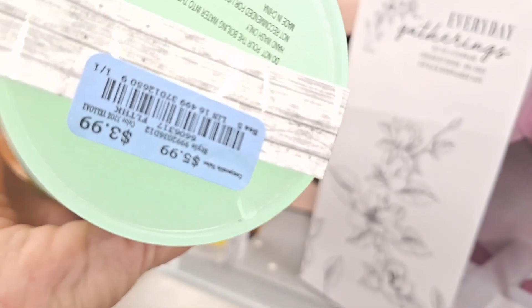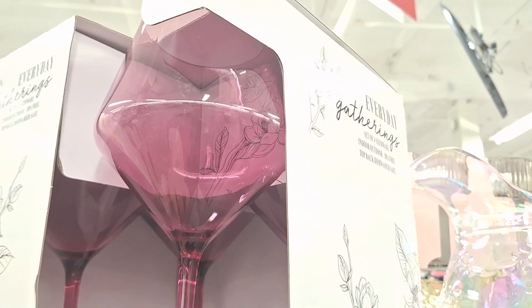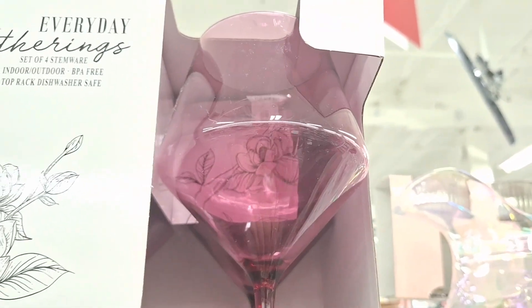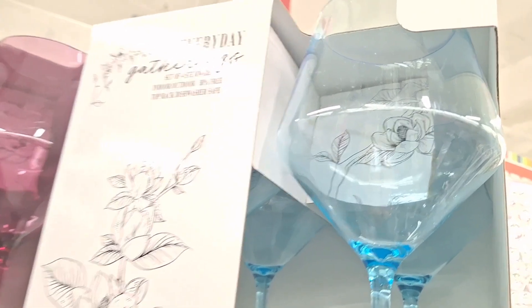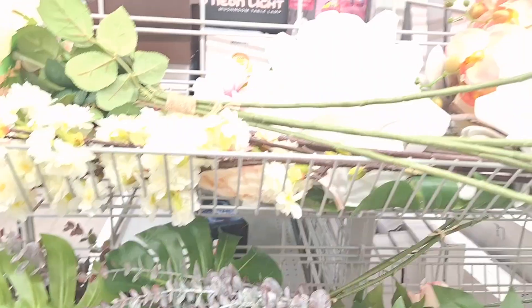A set of six 32-ounce cups for $3.99 — what a great deal! And these look like glass but they're actually acrylic, $9.99. They look so very realistic and so very pretty, and the colors are perfect for spring and summer.